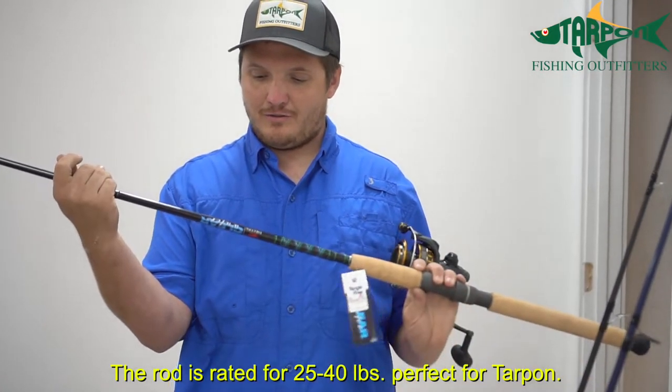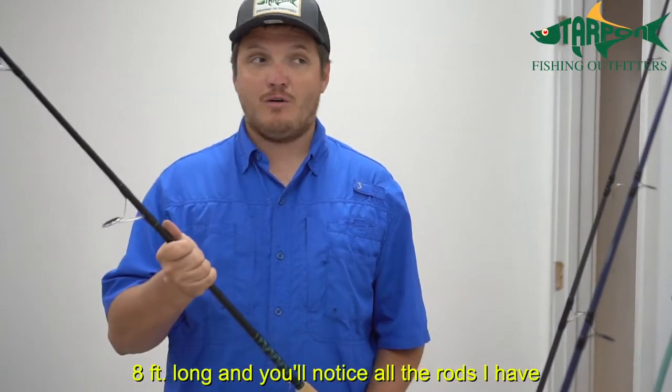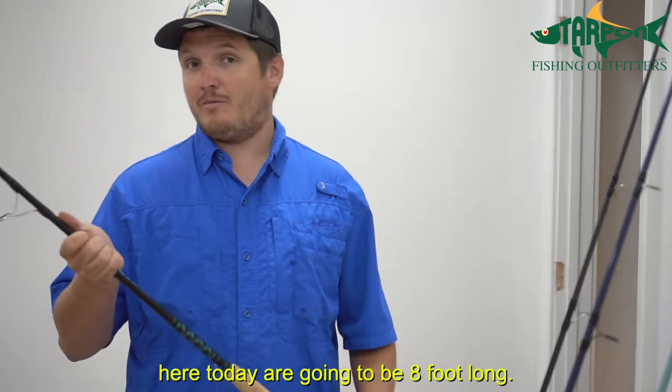The rod is rated 25 to 40 pound — perfect for tarpon. It's eight feet long, and as you'll notice, all the tarpon rods I have here today are going to be eight feet long.